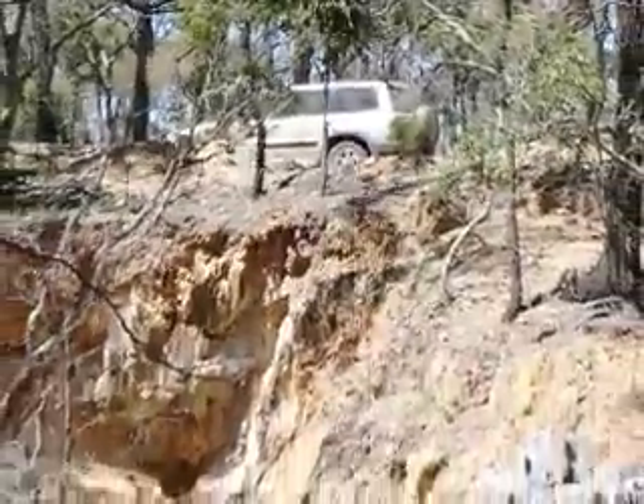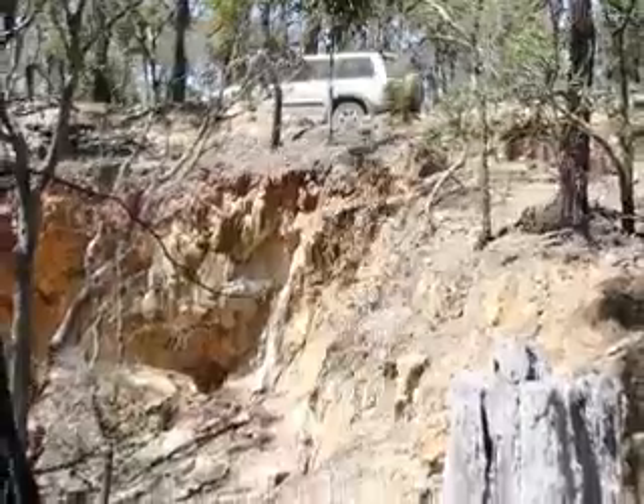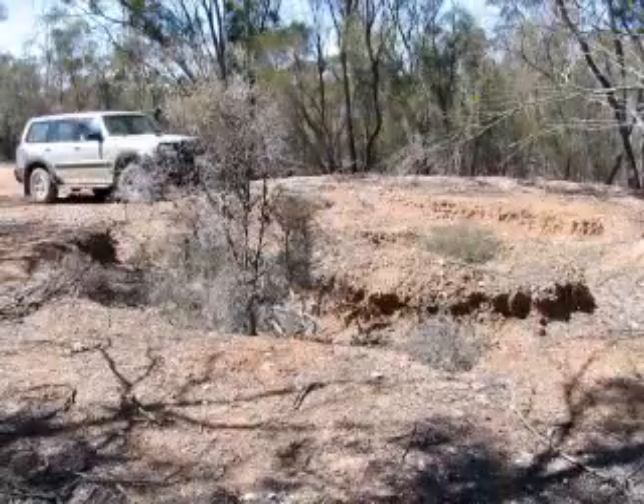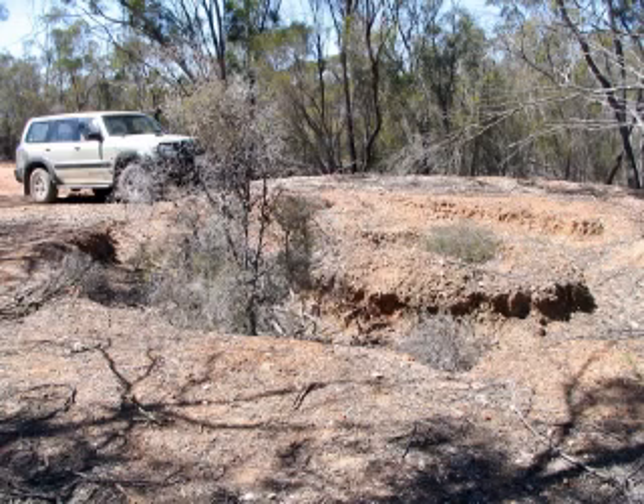Here's an open-cut mine, the Prince of Wales Reef. This is the remains of a puddler. The circular trench was originally faced or lined with boards, a large post in the centre, a horse pushing the bar around the outer rim, with the paddle stirring up the washed dirt in the trench. The gold sinks to the bottom and the dirt overflows into a drain back into the dam while more water runs in.